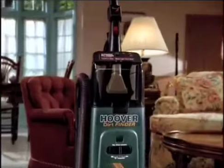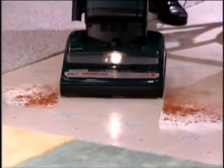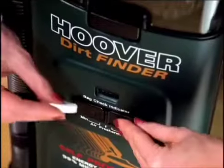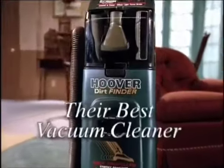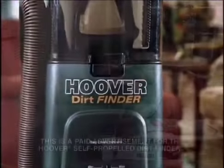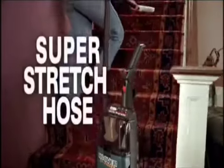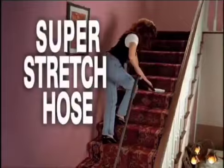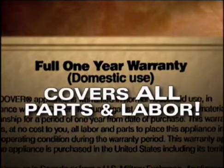But Hoover didn't stop there. Additional features include multiple height adjustment so you can vacuum bare floors, an extra long 35-foot power cord, an air freshener, and an extra wide headlight. The Self-Propelled Dirt Finder is their top of the line — the best cleaning upright Hoover has ever made. When you order, you receive the Dirt Finder completely assembled with the super stretch hose, dusting brush, upholstery nozzle, crevice tool, extension wand, two microfiltration bags, and Hoover's exceptional one-year warranty covering all parts and labor.